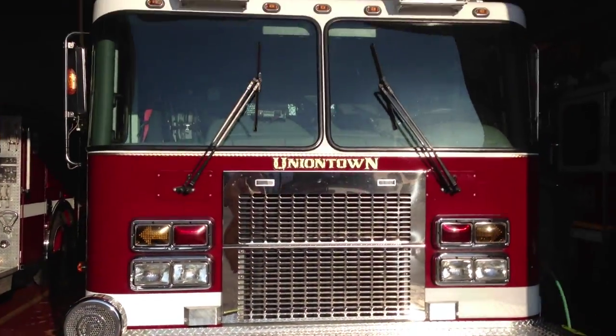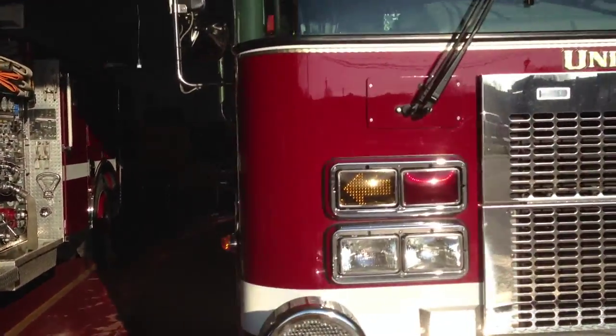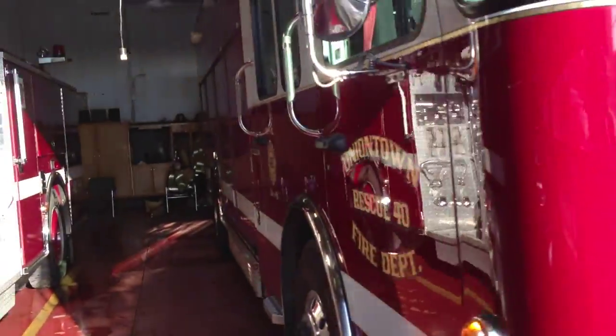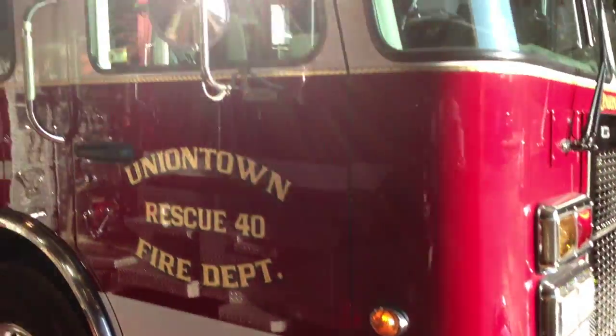This is R40, Rescue 40 in Uniontown — the rescue truck. They're giving me a little access, but not much, so I'm going to do this video very quick.